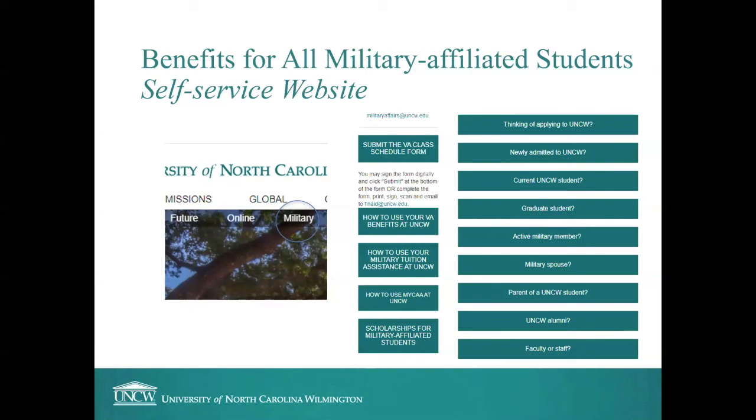I want to call your attention to our self-service website. We have a special page for the Office of Military Affairs — you can find us on the main uncw.edu page. On our site we have a tab for how to use your VA benefits at UNCW, one for thinking of applying to UNCW, which is where you are right now, and one for students who have been newly admitted to UNCW, which has a checklist of everything you can expect to need to take care of before you become a student here.